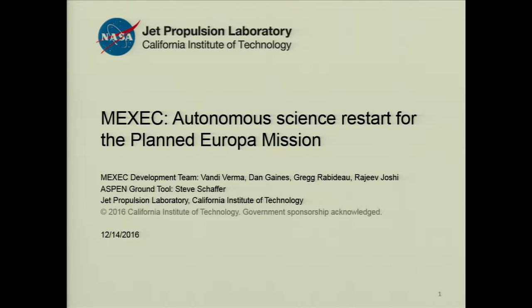A few of us worked on the development, and we also had someone work on a ground interface for this prototype.